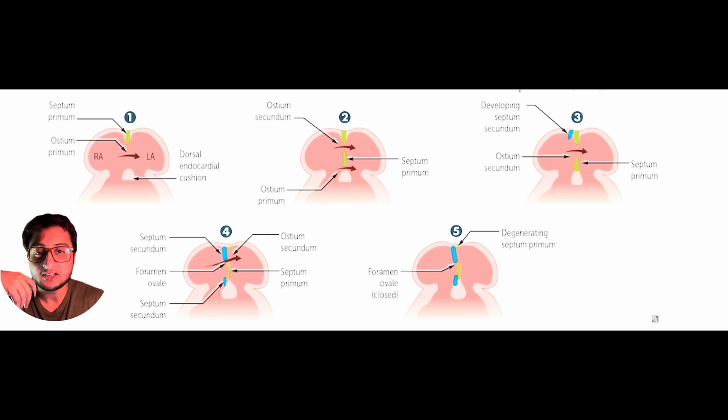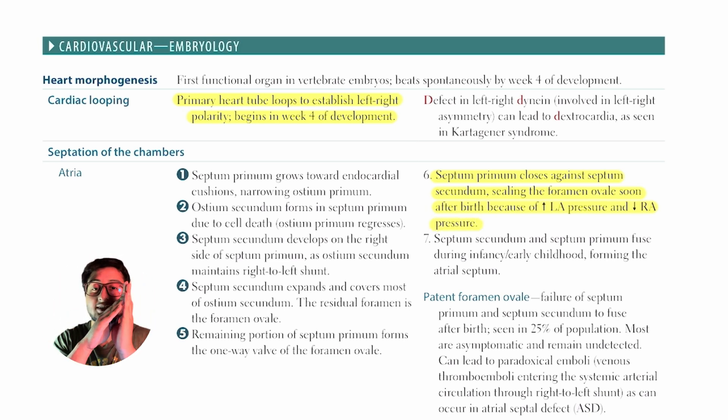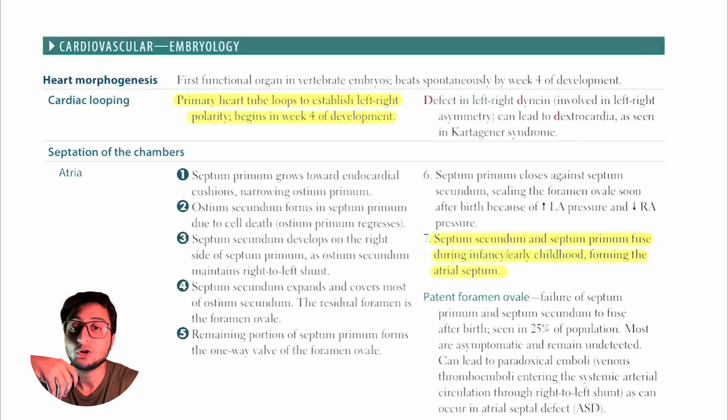The key MCQ here is what happens when a mother gives birth and we take our first breath. When that happens, the pulmonary ductus arteriosus closes, left atrial pressure rises, and this presses the septum primum against the septum secundum, closing it. When the septum secundum and septum primum have fully fused, we call this the interatrial septum. But if fusion does not take place properly, we call this a patent foramen ovale.